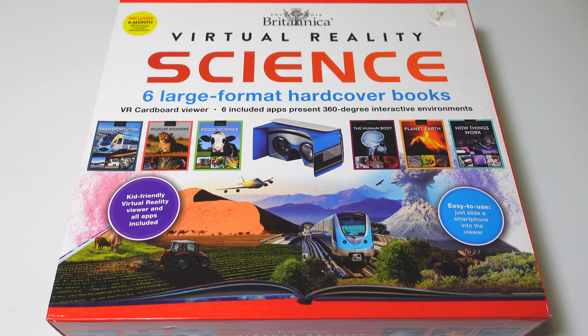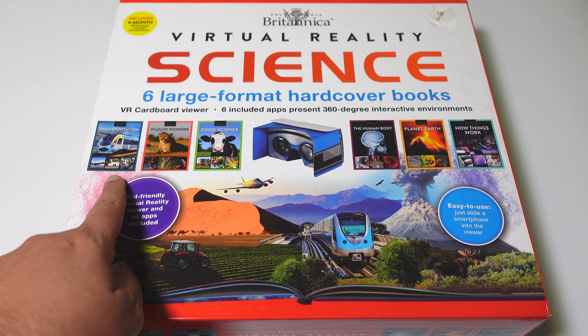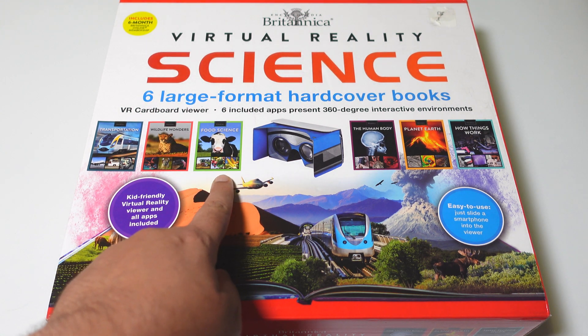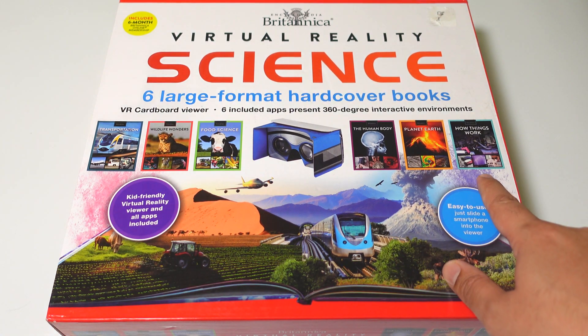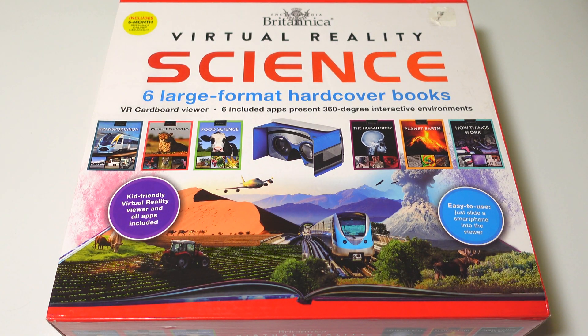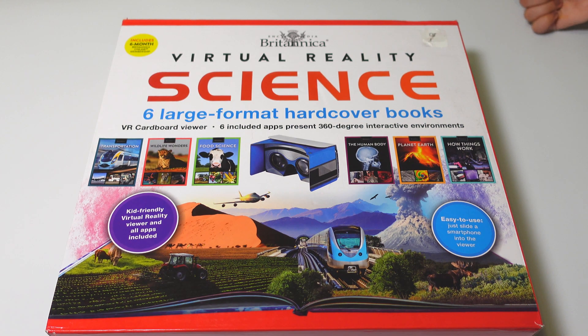It includes six book apps and presents 360 degree interactive environments. The books are about transportation, wildlife wonders, food science, the human body, planet earth, and how things work. Let's unbox the box, so let's open it.